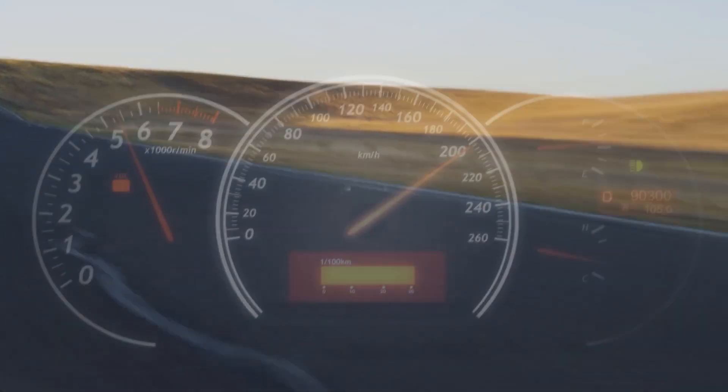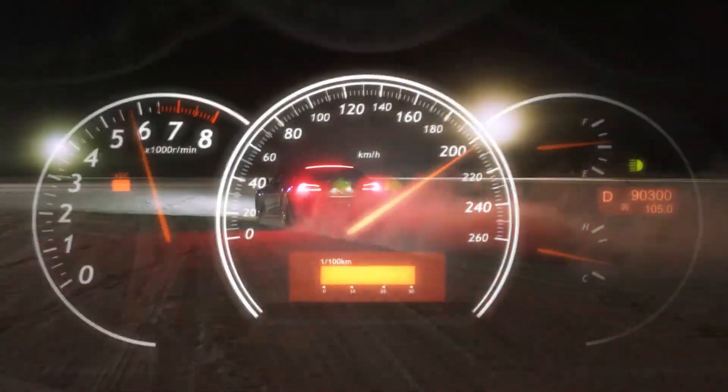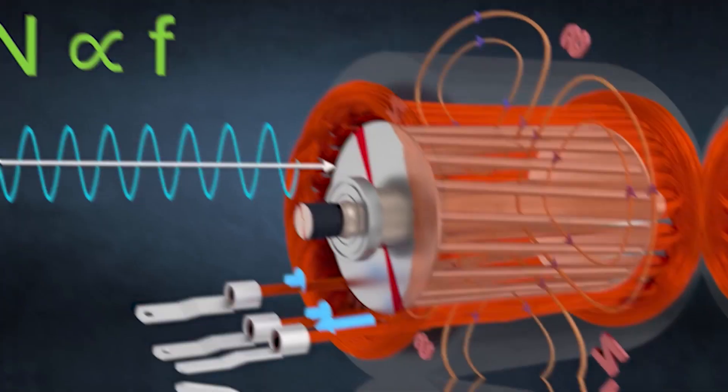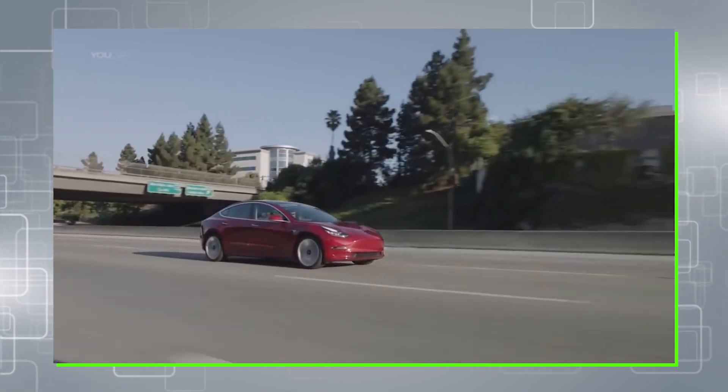AC induction motors allow for higher torque at higher speeds and are formed from a simple, cost-effective design. Induction motors have no need for rare minerals mined from the earth. The magnets are extremely reliable and even have the power to regenerate the power lost from braking.